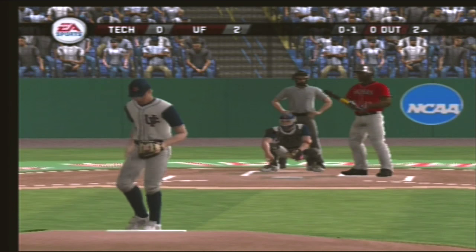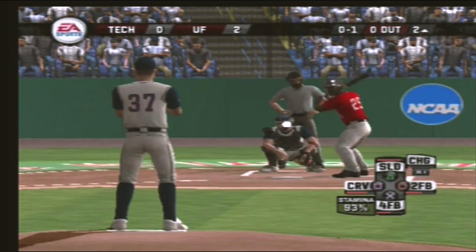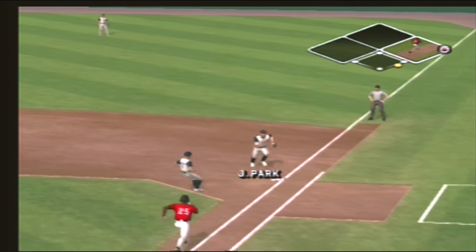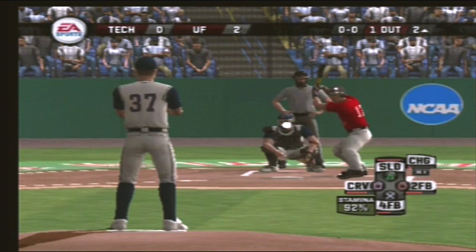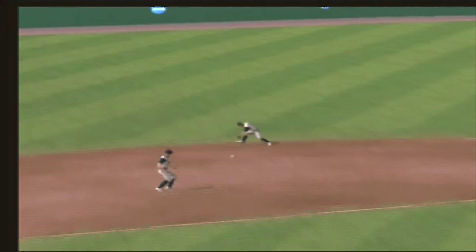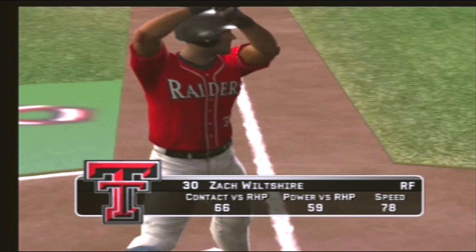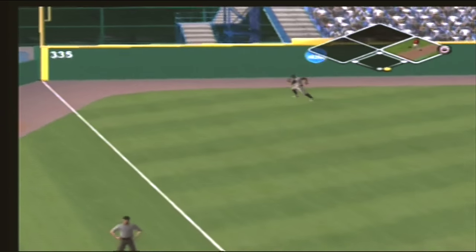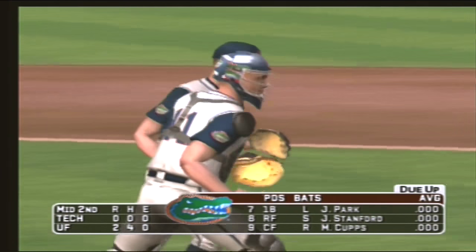Breaking ball down the middle. Ground ball to first — he dives and caught it, he's out of there. Grounder hit to the shortstop, on to first, and two gone. Number 30 is up next. There's a fly ball. It's a 1-2-3 inning. After one and a half, it's two to nothing.